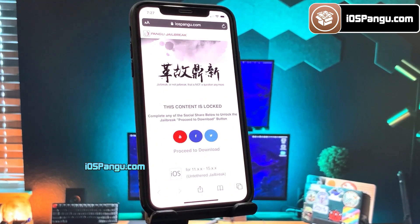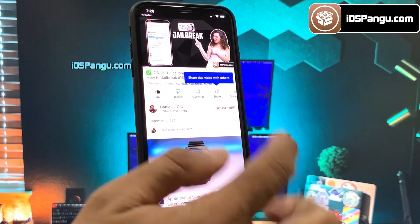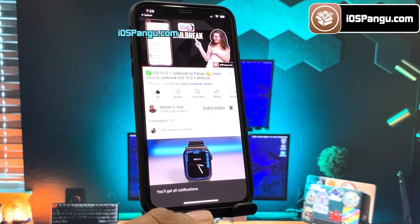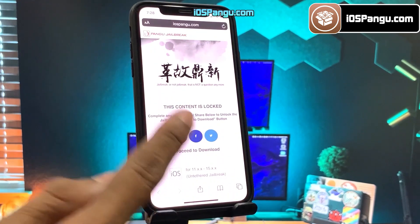There is a social locker. To be able to proceed to the next step, you need to either subscribe to my YouTube channel or share this website on Facebook or Twitter — it's all up to you. I'll demonstrate how to do the YouTube subscribe. Click on the YouTube icon and you will be redirected to a video. Click on the subscribe button and make sure to turn notifications on to all. Also hit the like button on the video. Once everything is done, go back to the browser and you should see the download button has been unlocked.